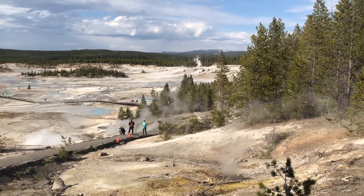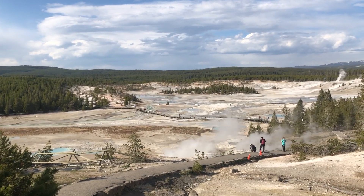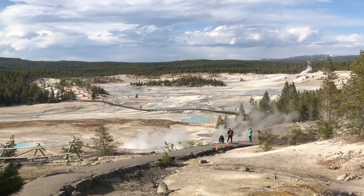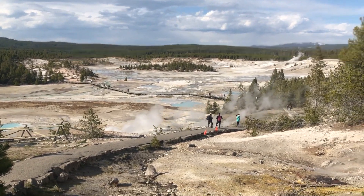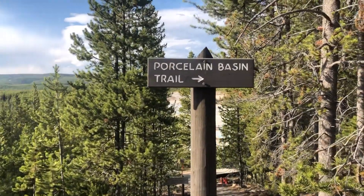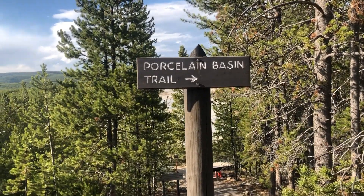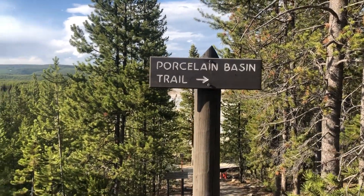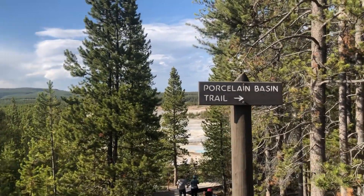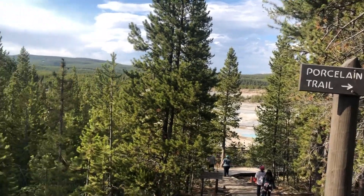The hydrothermal explosions are pretty much impossible to exactly predict or forecast. Don't be surprised if you see some explosions in the Norris Geyser Basin soon. Also, don't confuse what we're talking about here with the supervolcano that created Yellowstone — that's not any more likely to erupt than it was before.